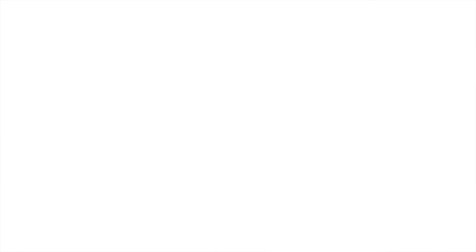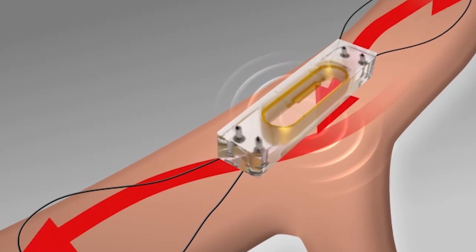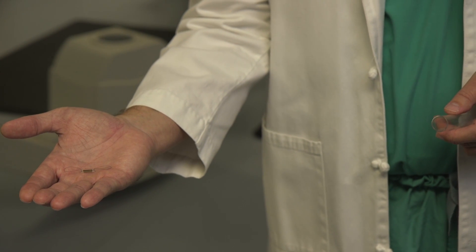The components of the device read pressure measurements and then transmit the information directly to the doctor. It's like monitoring done through satellites and through the internet — similar transmission of data, but the data is different. This is an actual exact measurement of the pulmonary artery pressure versus an indirect measurement.